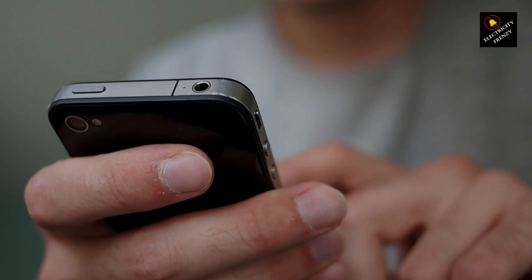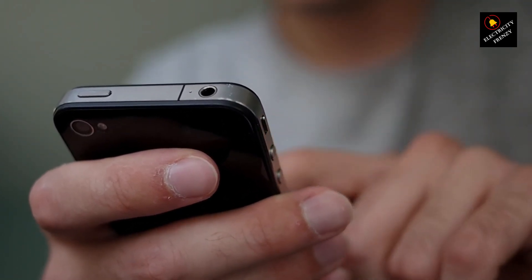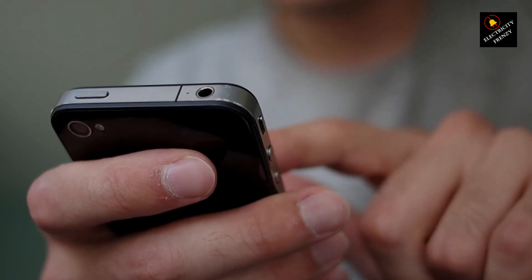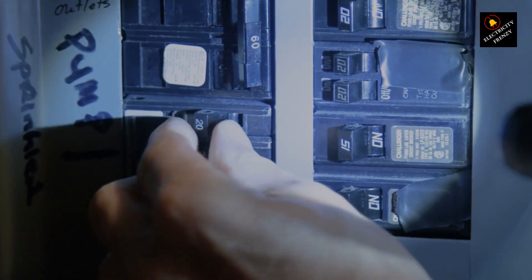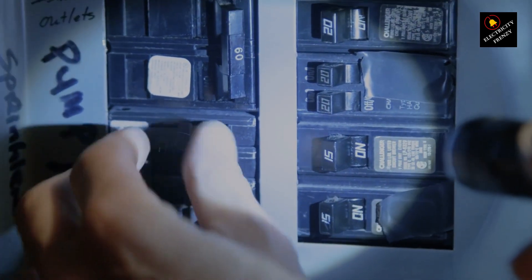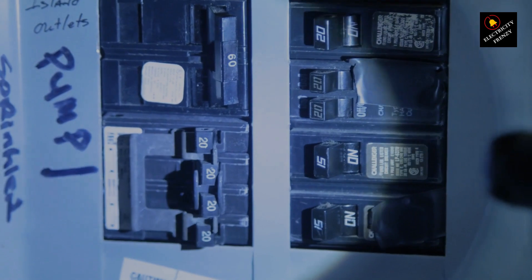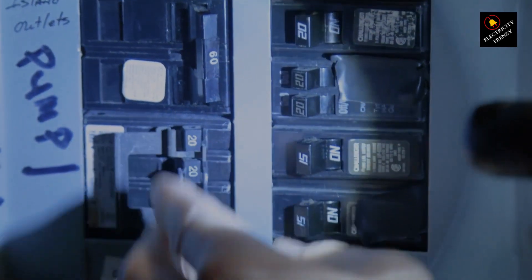So, there you have it, Electricity Frenzy fans. GFCIs are essential for detecting ground faults, while circuit breakers tackle overloads. For the ultimate protection, consider outlets that offer both features. Stay tuned for more electrifying content, and don't forget to like, subscribe, and hit that notification bell. Until next time, stay safe and keep the Electricity Frenzy alive.